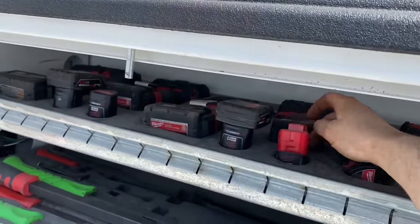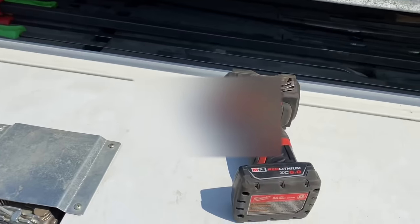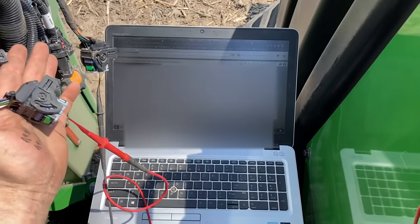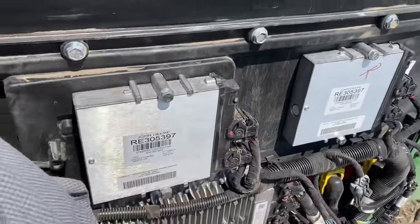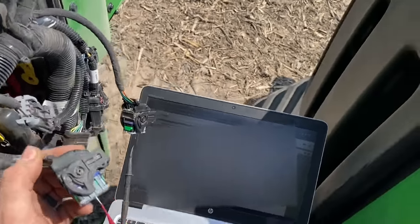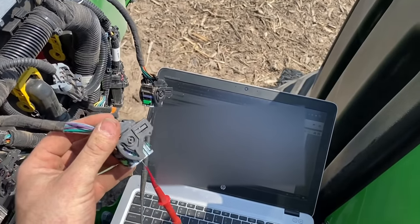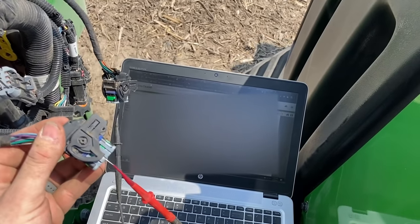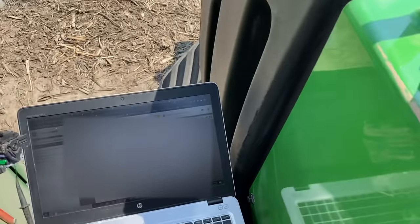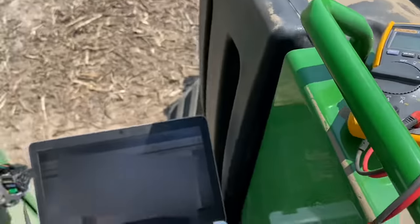We're going to take the back panel off the cab to get to the steering controllers and start doing circuit tests. Got the steering controllers up here on the back panel, top connectors off, and I'm testing the wires between these two connectors because the code has to do with communication between the two. The first circuit looks good — 0.3 ohms — so I'm gonna check the other four and see what happens.